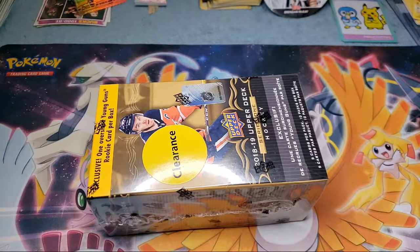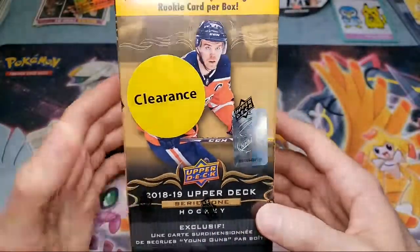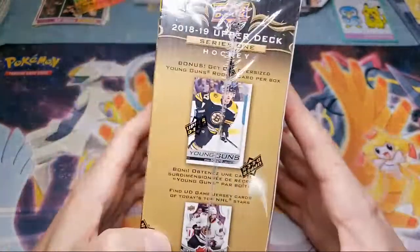Doing some more hockey cards. I have a box of 2018, a few boxes of 2019, and a bunch of blaster boxes of 2020. I have not opened this product yet. It was clearanced Series 1 Hockey Upper Deck 2018. It was $16, so pretty good price.